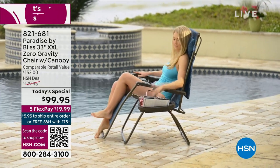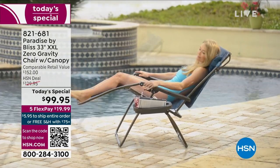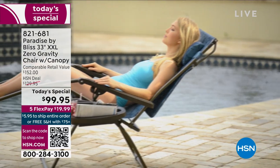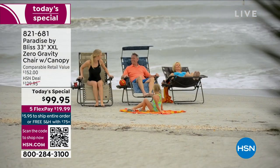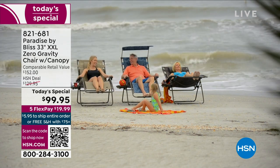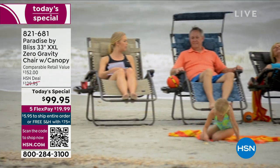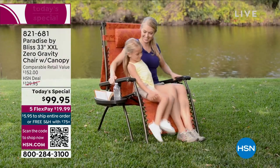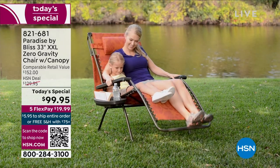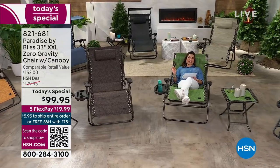Already 1,300 of you have said yes. I would love to lean back, lock in, and experience the bliss of weightlessness. It is called a zero-gravity chair, and it really is a true floating sensation. An exclusive brand-new launch of the Paradise by Bliss zero-gravity chair. This is a Sun Joe company, and we have got some things that nobody else has.